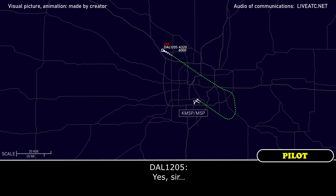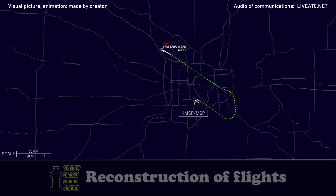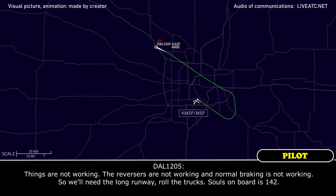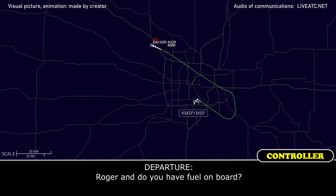Yes, sir. The nature of the problem is it started with the landing gear shock absorber fault. The landing gear did not retract, and also it looks like several of our braking systems are not working. The reversers are not working, and normal braking is not working. So we'll need the long runway. Roll the trucks. Souls on board is 142. Roger. And do you have fuel on board?